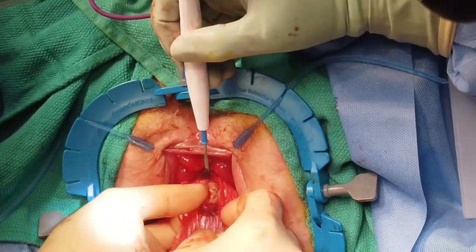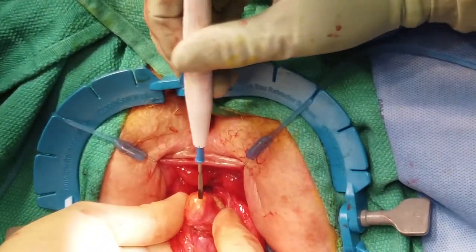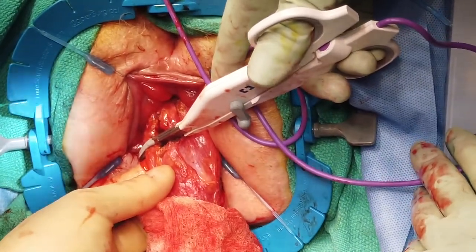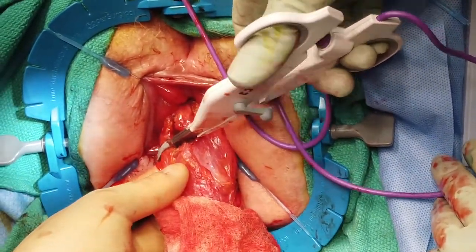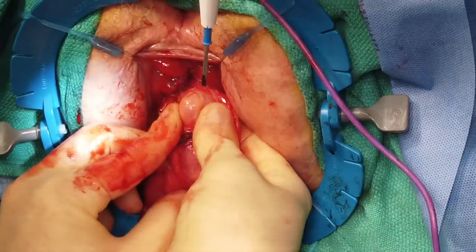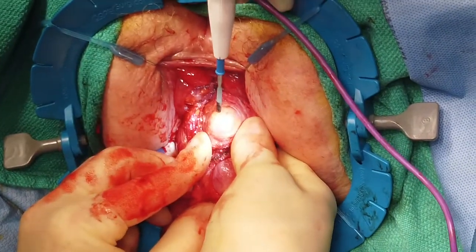When the colonic transection point has been identified, the mesentery is isolated and divided with bipolar energy. Care should be taken to ensure that the mesenteric transection site is flush with your future colonic transection to ensure adequate perfusion of your colonic conduit.